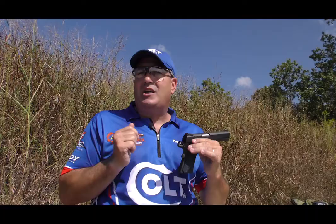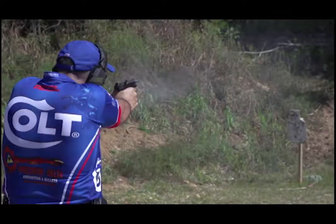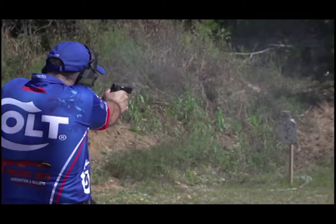It takes a lot for me to change, but for less than $900 — Colt Competition — it's worth the change.